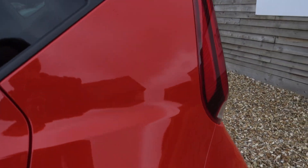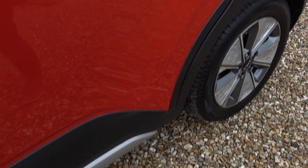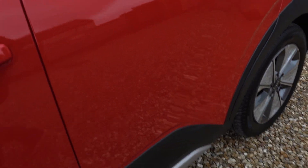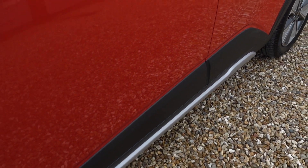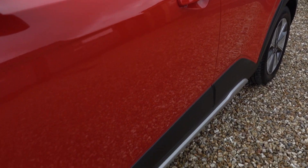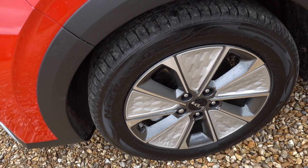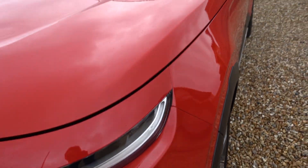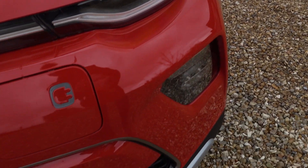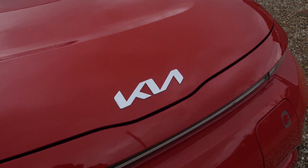All the alloys look okay so far, and there isn't even the lightest edge scratch or anything like that. It obviously hasn't lived out in the countryside or anything. You'd normally expect to see a stone chip or two on any used car, but again, this has done hardly any miles. So I don't think I'm going to find anything to show you.